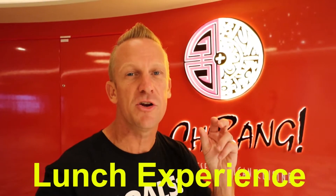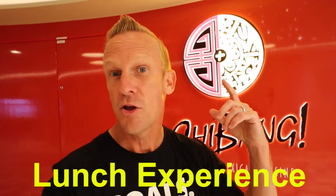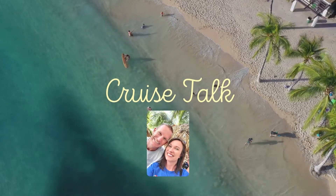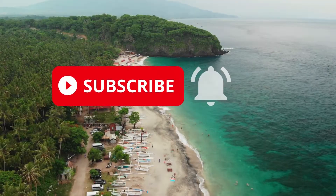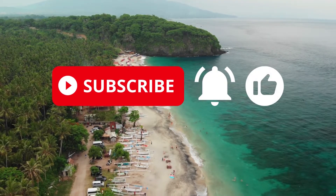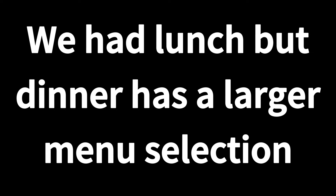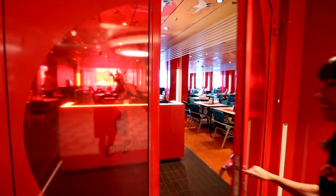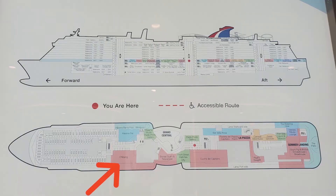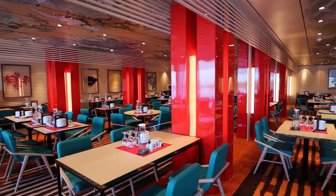In this episode, we'll be sharing with you our dining experience at the Shebang restaurant here on the Carnival Mardi Gras. Here is some information about Shebang restaurant: it is located on Deck 8 Forward, it is open for lunch and dinner, and it is complimentary.